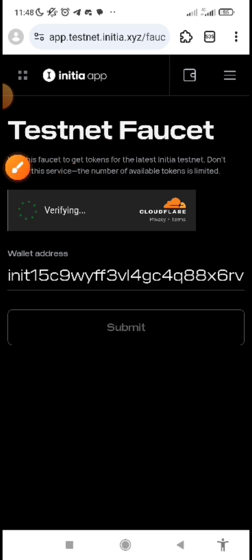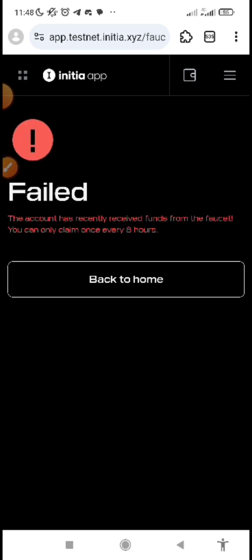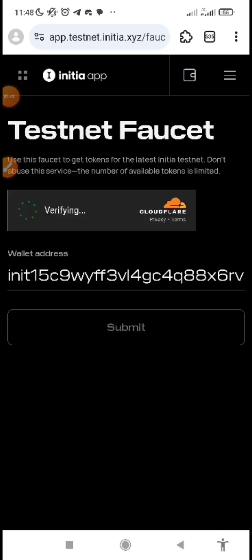Just tap on it to verify. Once it is successful, then you can actually submit. If I submit now — I've already claimed my faucet — the claiming of faucet is every eight hours and you get five tokens. It means you can claim up to three times in a day.